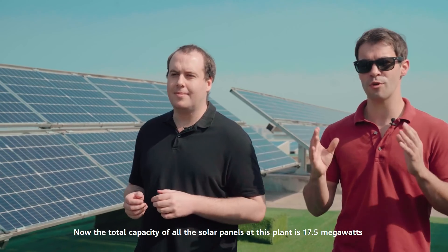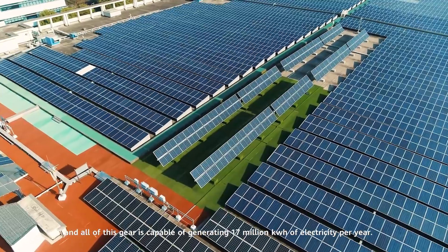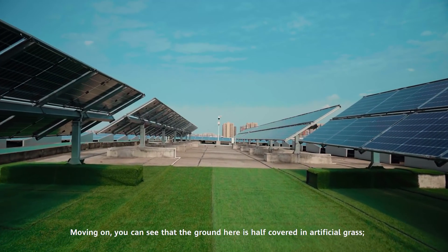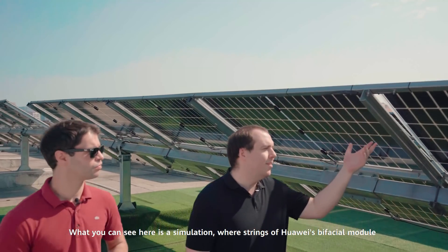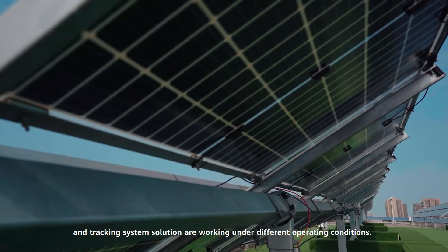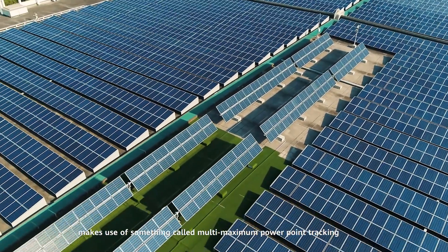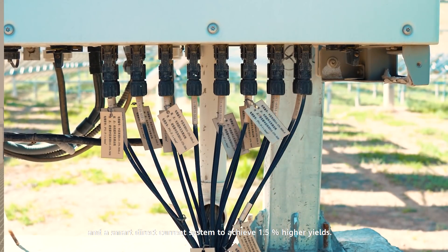The total capacity of all the solar panels at this plant is 17.5 megawatts, and all of this gear is capable of generating 17 million kilowatt hours of electricity per year. You can see that the ground here is half covered in artificial grass and half in concrete — a simulation where strings of Huawei's bifacial module and tracking system solution are working under different operating conditions. Huawei's FusionSolar solution makes use of multi-maximum power point tracking and a smart direct current system to achieve 1.5% higher yields.